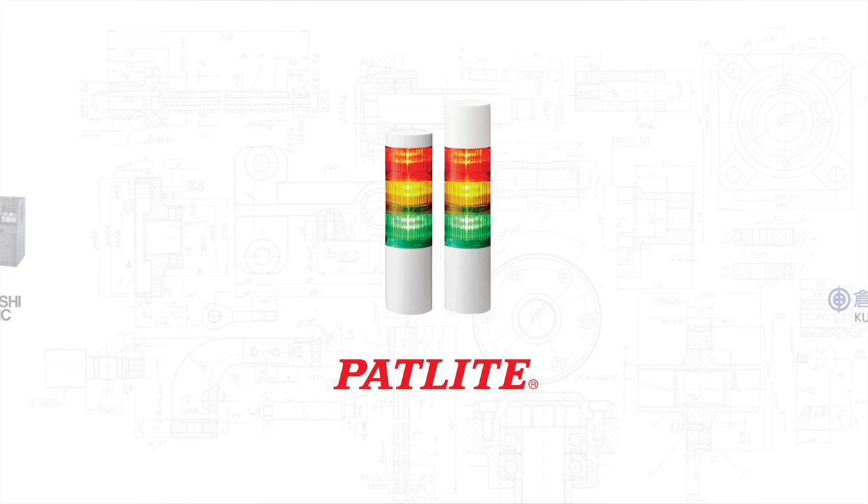Padlight — Misumi offers one of the largest product offerings of Padlight in the U.S.